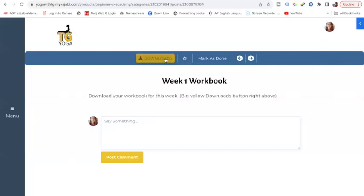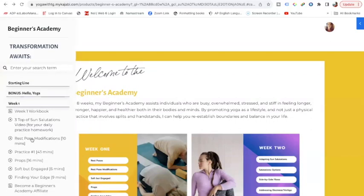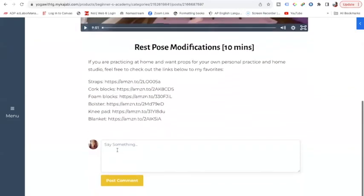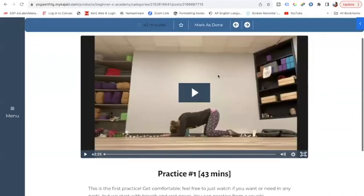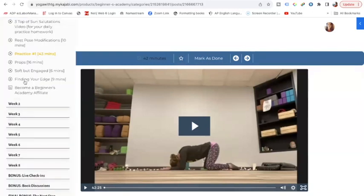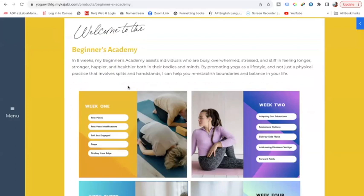Here's the week one workbook — I can download it right here with this bright yellow button. I can come back and pick something else, like rest pose modifications, click there and that video will load. You can also comment any questions or thoughts — maybe how you're feeling or what you learned. I love seeing comments pop up. You can mark as done, use buttons to move to the next, or star something to come back to it. It's an easy, user-friendly platform. It also has an app — I'll send you all that information when you hop in — so you can access this from your phone or any device.